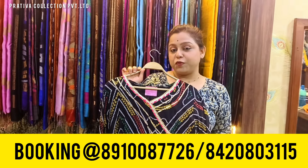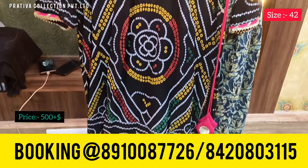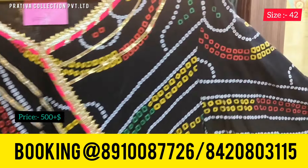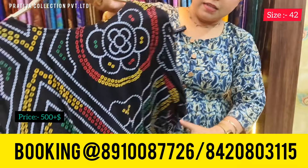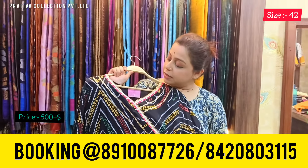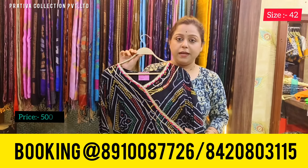Coming to the next very beautiful bright color — that is black — lovely for all the black lovers, with bandani prints. It's an angarakha style in multiple colors. This is the back of the kurti. The available size is 42, and the price for this one is 500 plus shipping only.